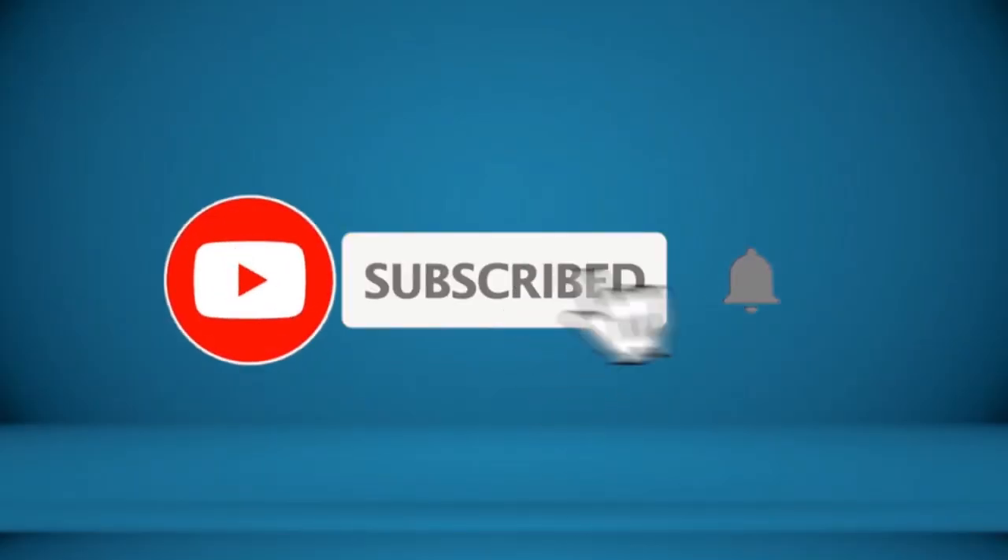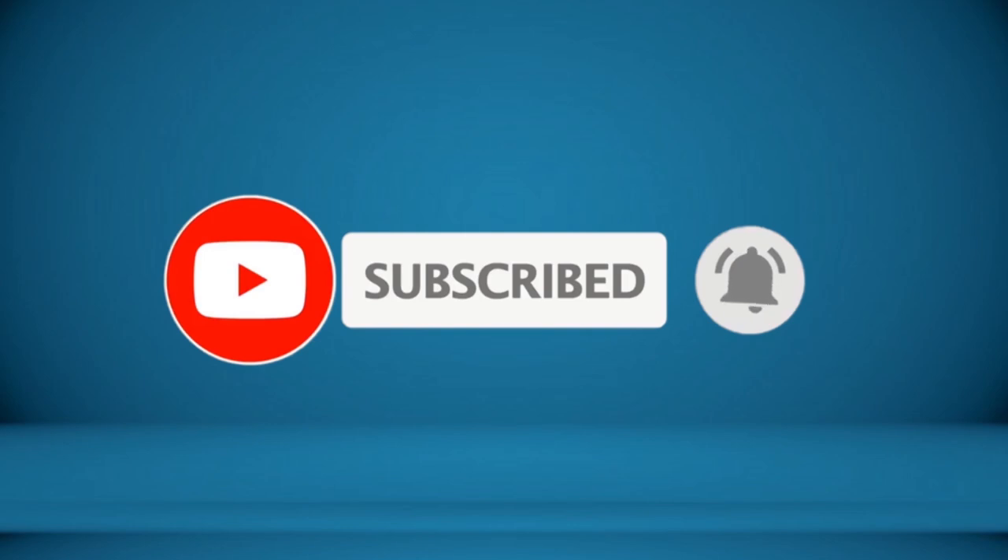Thanks for watching, and that's all for now. I hope to see you guys in the next video. Till next time — see you guys later.